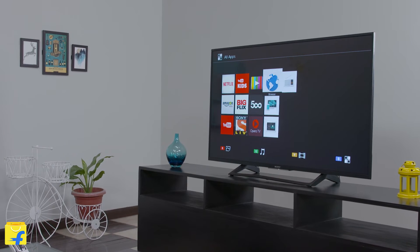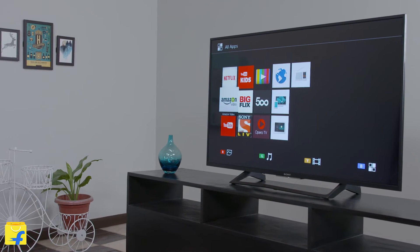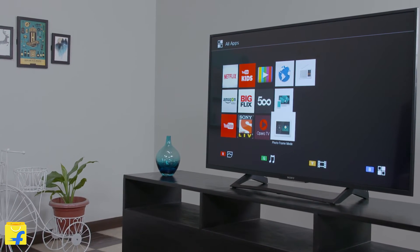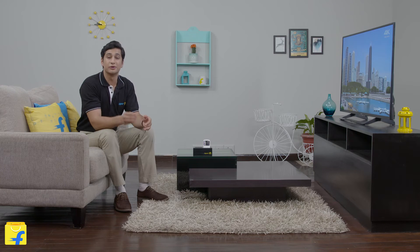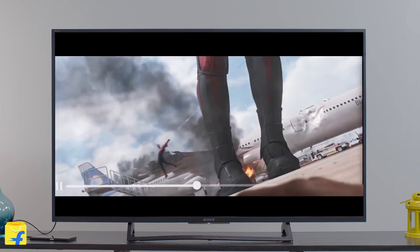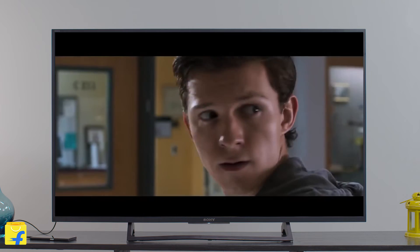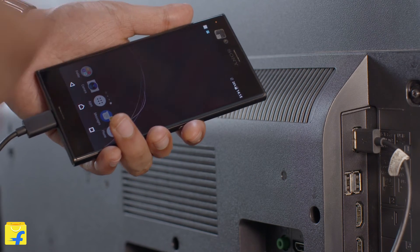So viewers, my final thoughts on the 49-inch Sony KD-49X7002E 4K LED TV are highly favourable. The 4K picture quality is one of the finest in this category. Sony has once again proved itself the leader with path-breaking technological innovations like X-Reality Pro, Clear Audio Plus, Smartphone Plug and Play and Internet TV. It is hands-down one of the best 4K TVs in this segment.